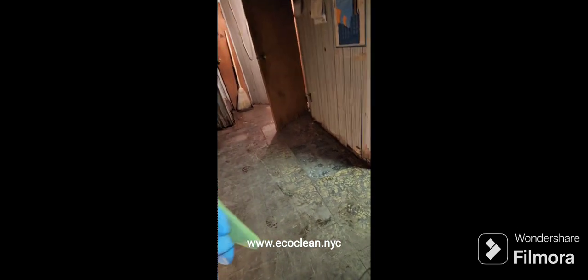Now we have the before and afters for the floors. We took the old tiles out, threw out all the old tiles, vacuumed, and swept nicely. We cleaned the entire basement — as you can see, it looks very nice.